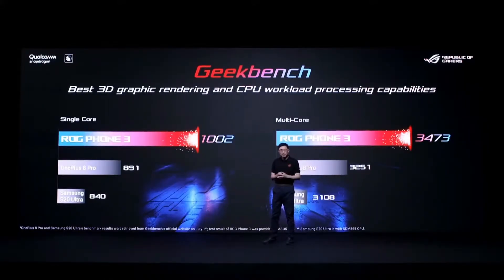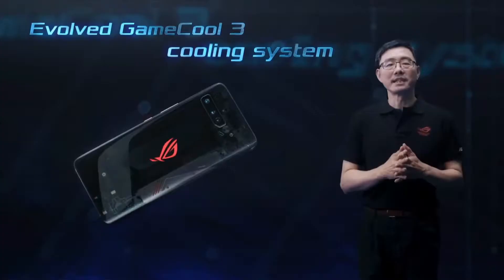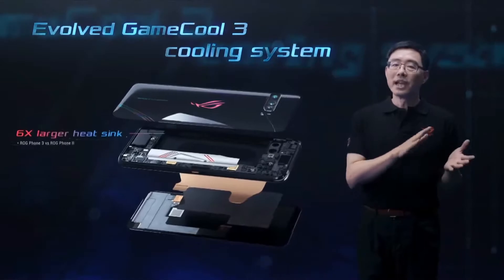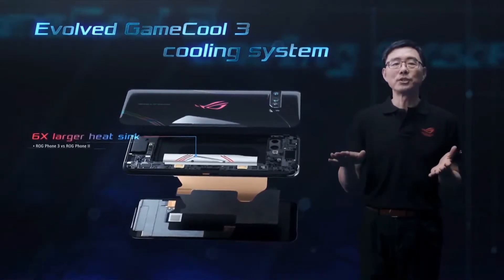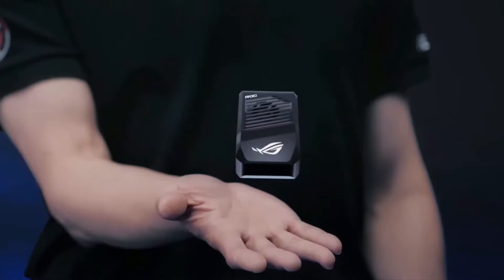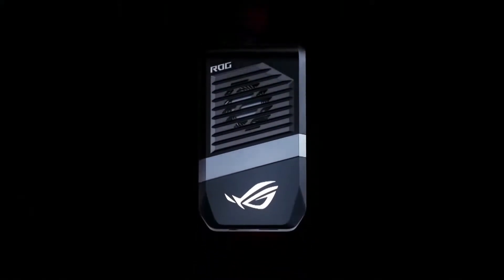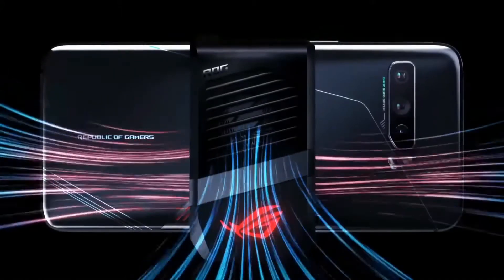You could wonder, with this amount of spec it could bring a lot of heat. Well, ASUS covered that with a vapor chamber and a heatsink which sits right on top of the motherboard. In addition, you could get the AeroActive Cooler 3, which is an external cooling fan that delivers increased airflow, especially in the area of the CPU and 5G.